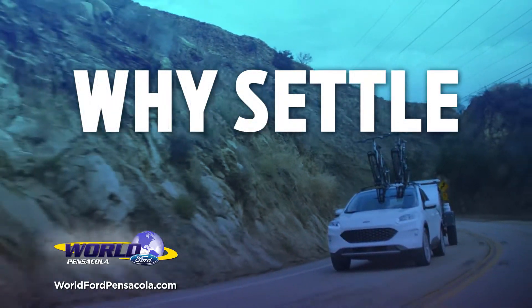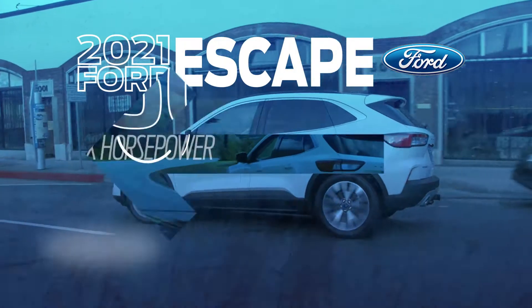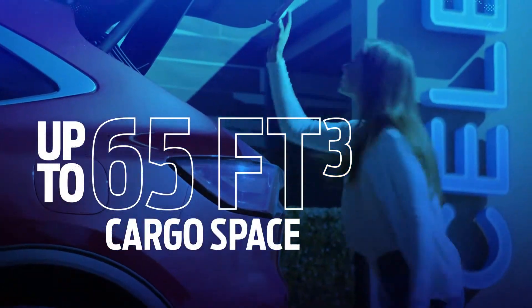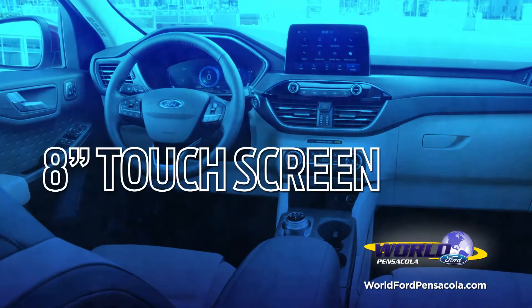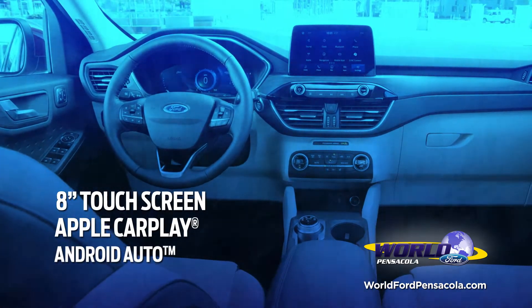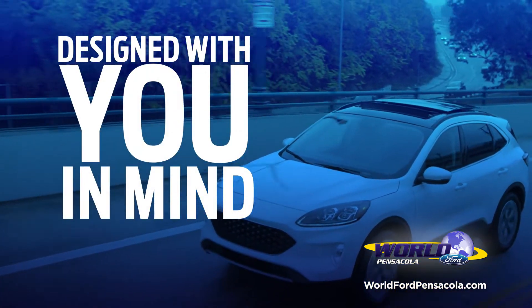Why settle for just any compact SUV when you can drive the 2021 Ford Escape, boasting 250 maximum horsepower, up to 65 cubic feet of cargo space, and a full suite of available smart technology features including the Sync4 infotainment system with an 8-inch touchscreen, Apple CarPlay, and Android Auto smartphone integration. The 2021 Escape was designed with you in mind.